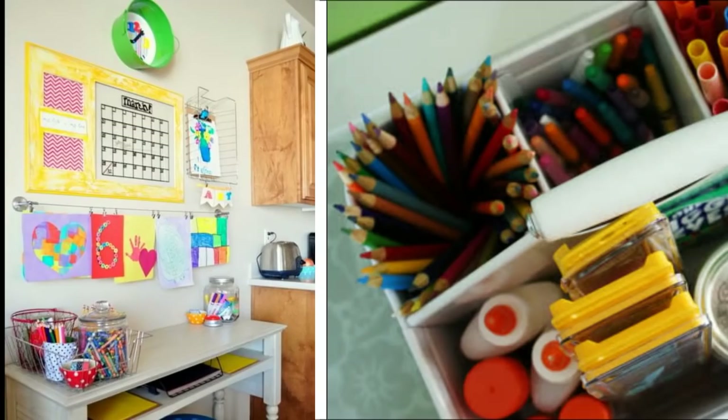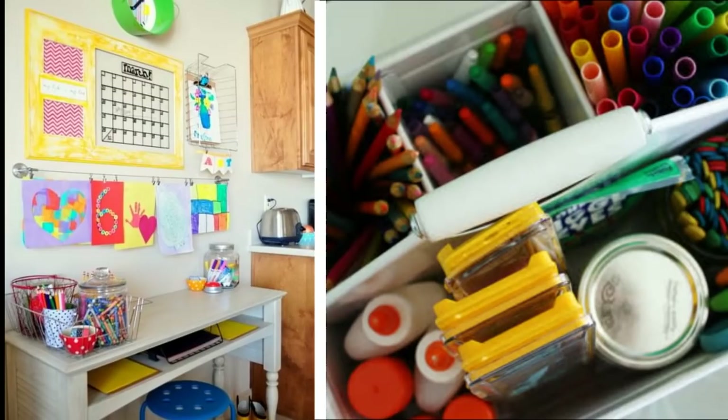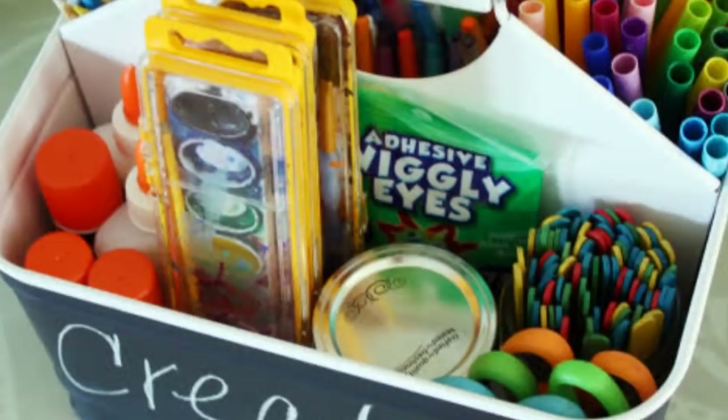8. Homework station. It's important for your kid's homework station to be organized. Fill a clear plastic bin with school supplies, such as pencils and rulers, so your kid won't waste precious time looking for supplies every day. When homework time is done, everything gets returned to the bin, and they're ready to fix their backpacks for the next school day.